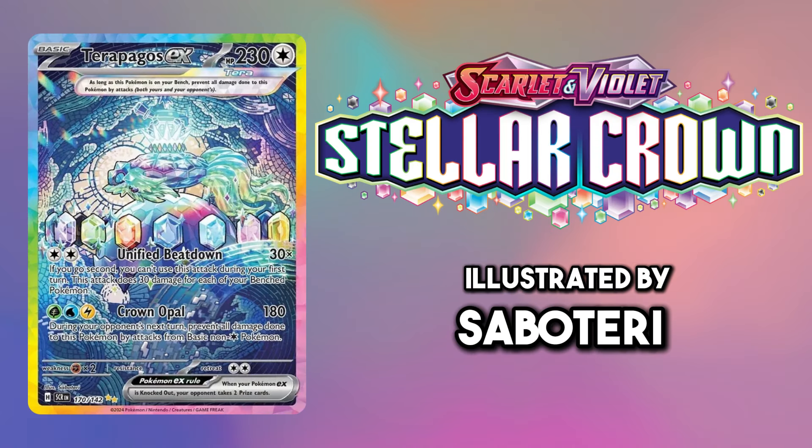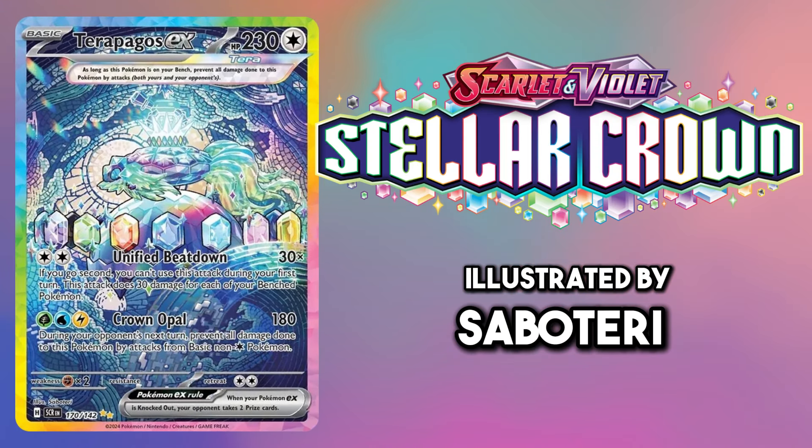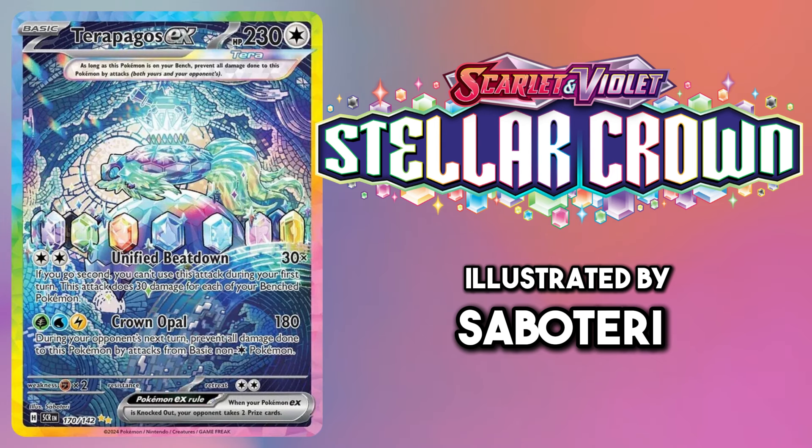For Terapagos it has to be the Special Illustration Rare from Stellar Crown. I love the rainbow borders on the card.